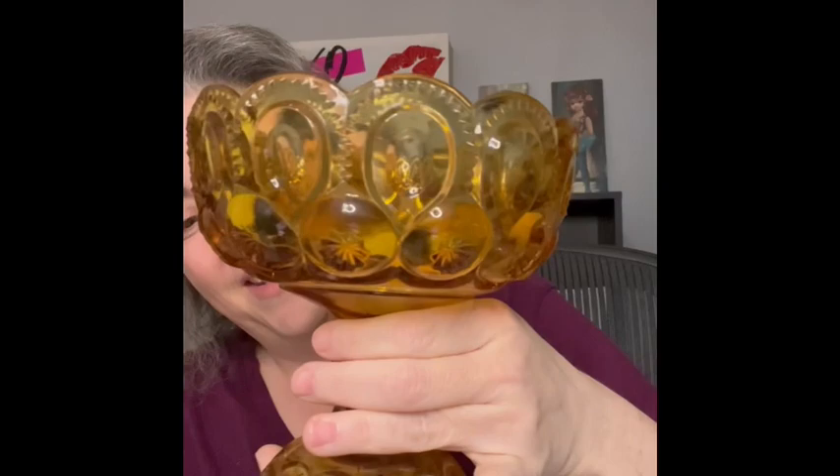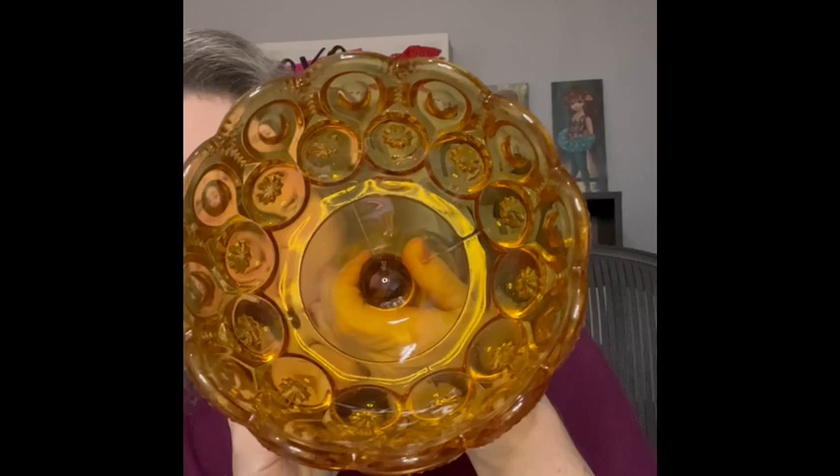The next item I have is the amber compote — button and daisies — beautiful, beautiful color. I love amber, so we'll be bringing that.